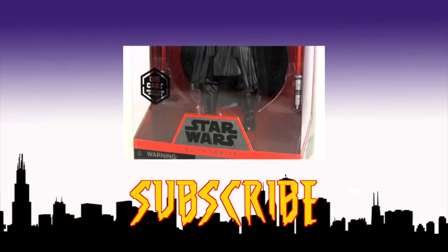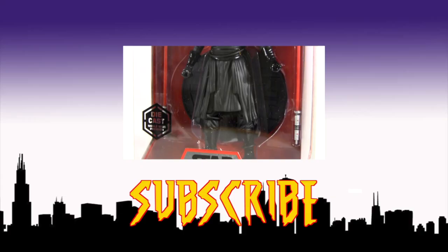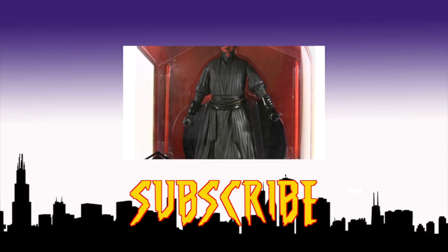Anyway, click this video for more Star Wars in the form of the Disney Store exclusive Elite Series Darth Maul, and I hope to see you next time.